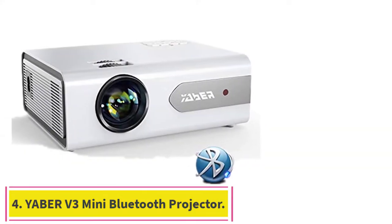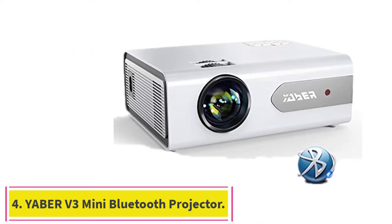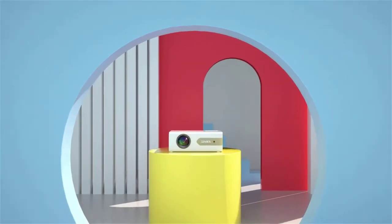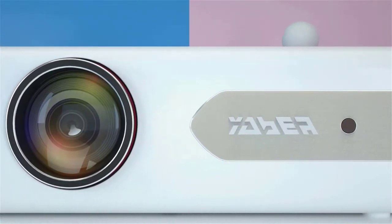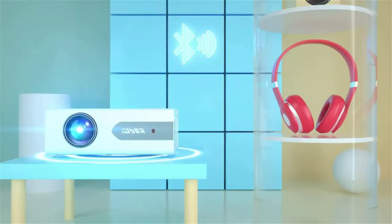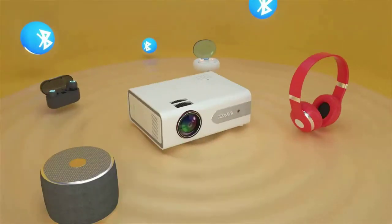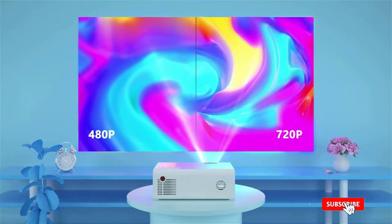Number 4: the Yeaber V3 Mini Bluetooth Projector. It may not be the most popular Yeaber projector, but it has all the potential to make your movie night or office presentation memorable. It delivers a bright image with fantastic clarity, sharp details, and outstanding color accuracy. The connection can be wired or wireless, and a Bluetooth connection can be established for audio.